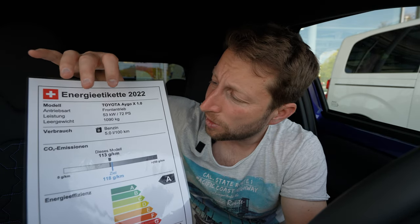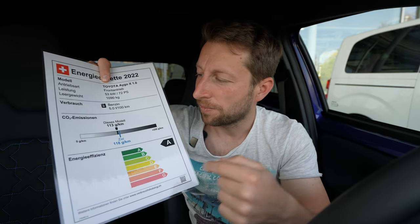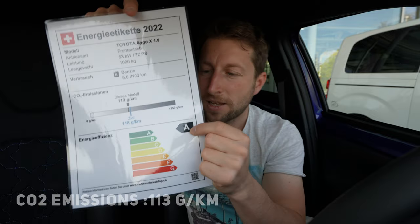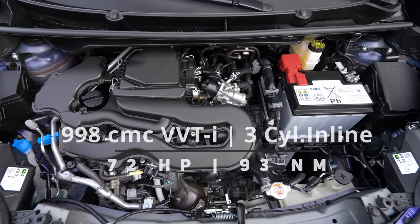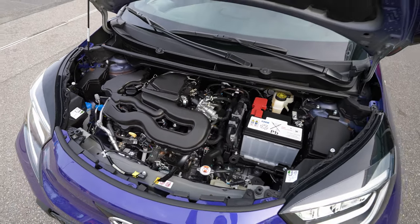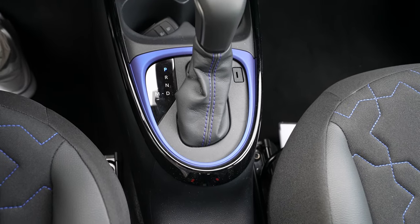Now let's go to technical data. Car weight: 1,090 kilograms. Estimated consumption: 5 liters per 100km. 113g CO2 emission — it's an A-class efficiency rating. The car comes with the one-liter petrol engine, three cylinders in-line, 72 horsepower, 93 Newton meters. It's a front-wheel-drive system — it does not come with 4x4 or all-wheel drive.